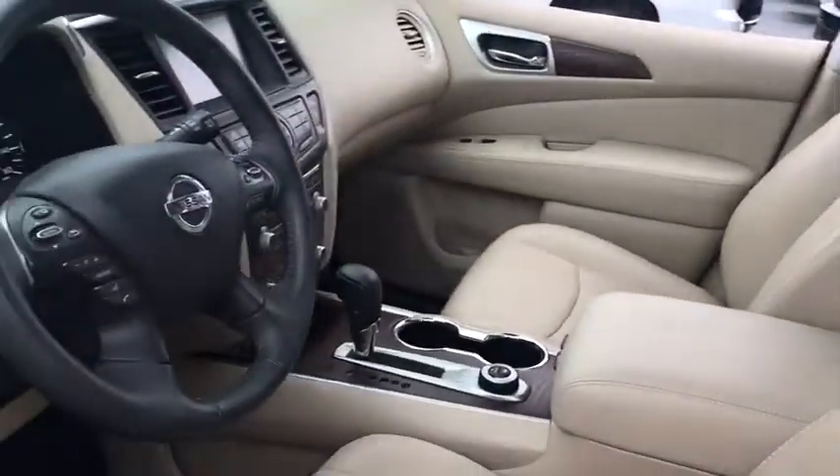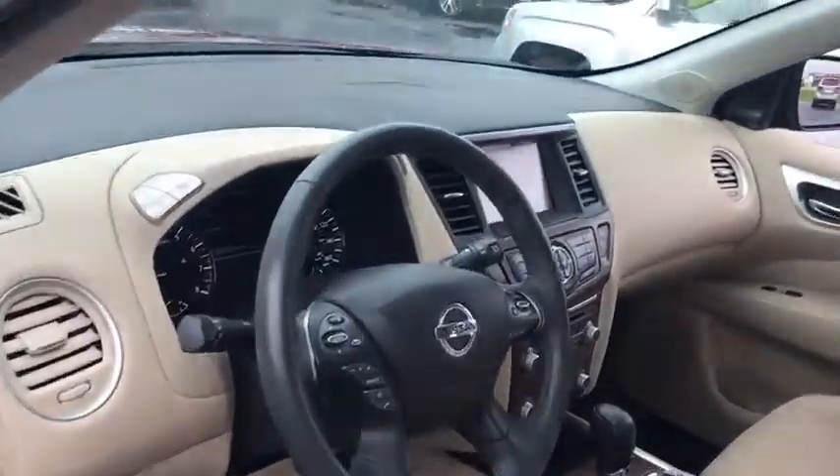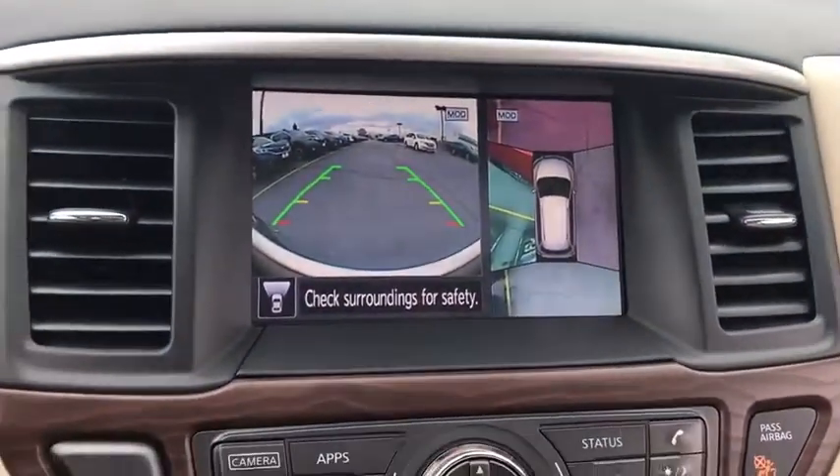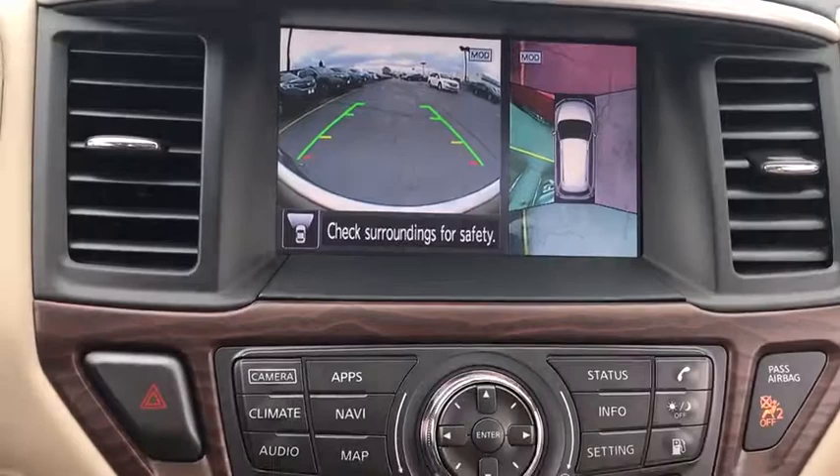Here are some of this vehicle's great options: remote engine start, navigation system, stability control, traction control, power liftgate, power passenger seat, keyless entry, anti-lock braking system, backup camera.